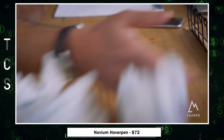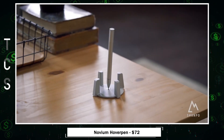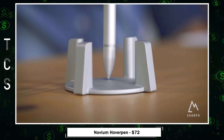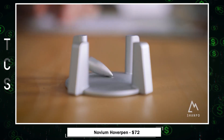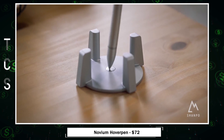Hoverpen — a self-balancing, mesmerizing pen that defies gravity. With a premium modern design crafted from aluminum or titanium, it adds sophistication to any desk. Beyond writing, its magnetic cap satisfies fidgeting needs, and the pen stands offer a creative spin.